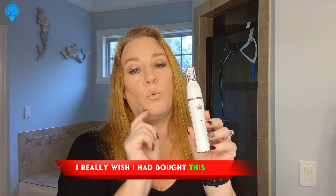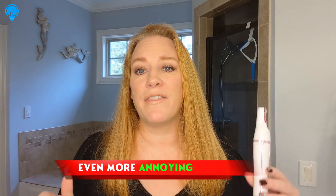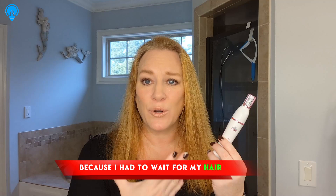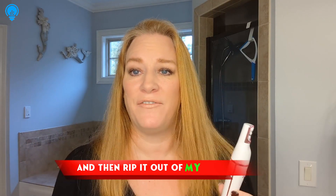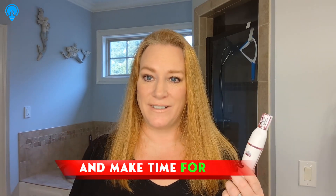I really wish I had bought this way sooner than I did. I had really bad hormonal hair growth on my chin and every month I would go get it waxed. I don't have time for that and it costs a lot of money every month to get my face waxed. Even more annoying than the pain and the waiting was that I had to wait for my hair to grow back out long enough for the wax to grab it, and then I kept having to go back to the salon and make time for it.